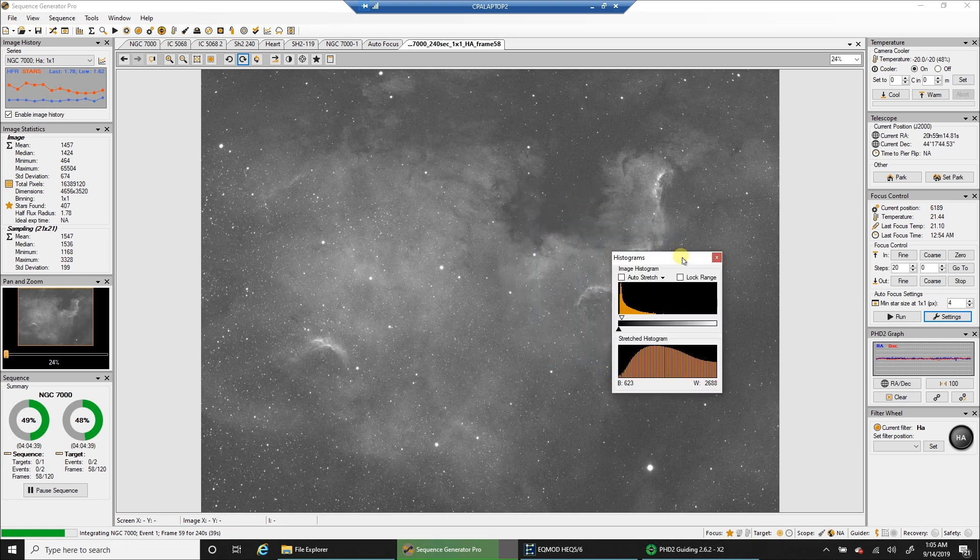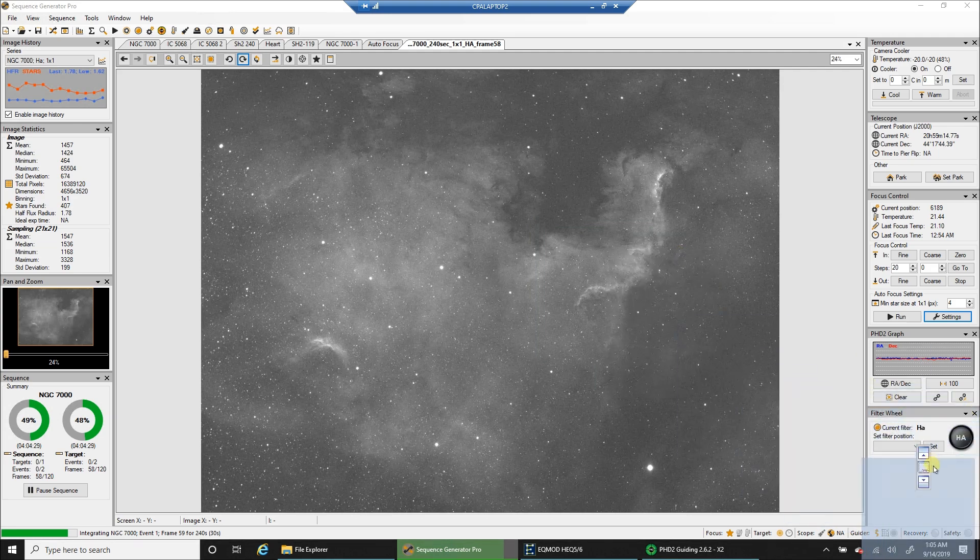I do four-minute exposures at unity gain for HA and I'll probably always end up doing that. I'm going to see if I can just dock the histogram here so I can use it in the future. Now I can switch between the filter and check it out — my histogram will always be there so people can see it.